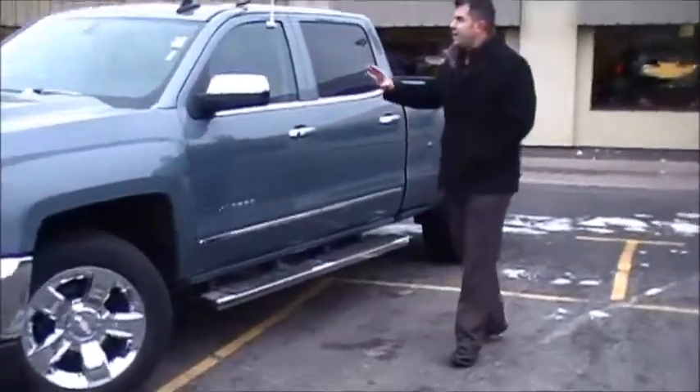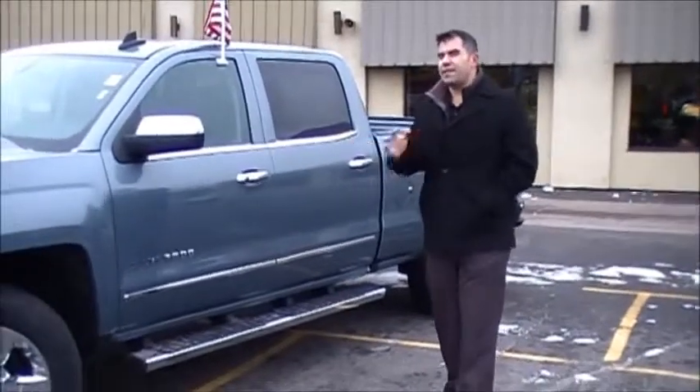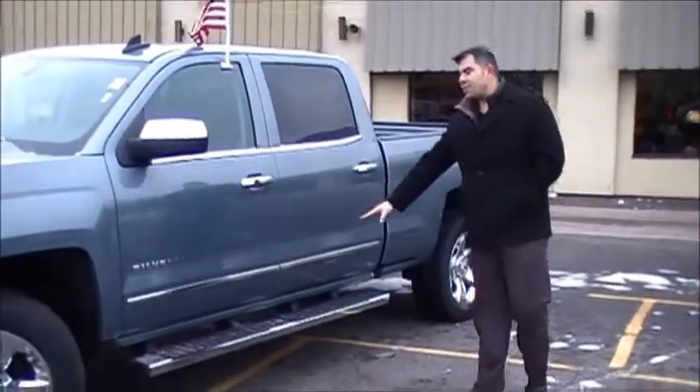Coming around here to the side, the Chevrolet Silverado retains the profile that you've come to know and love for years. You've got the chrome side steps.